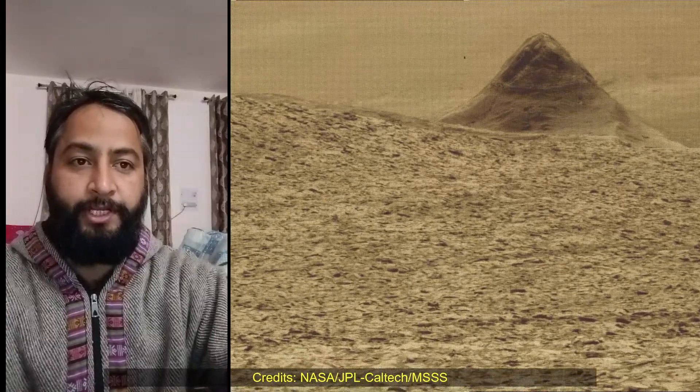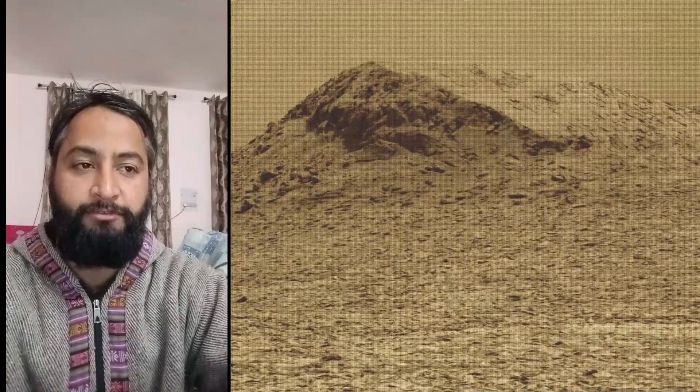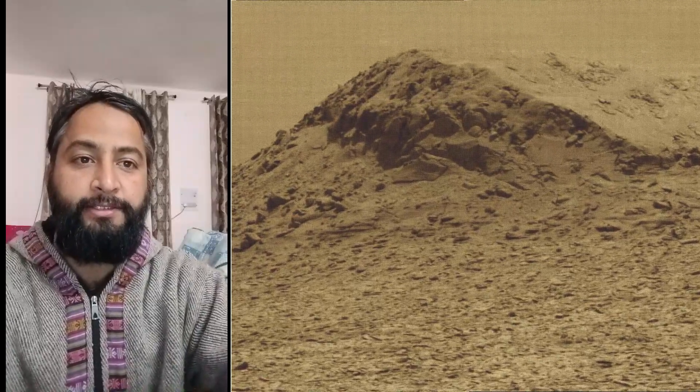These images were taken by NASA's Mars rover Curiosity on Sol 4,447 — the Martian day of the Curiosity rover mission on Mars. Curiosity rover captured these images on 8th February 2025. All image credits: NASA, JPL-Caltech, MSSS.